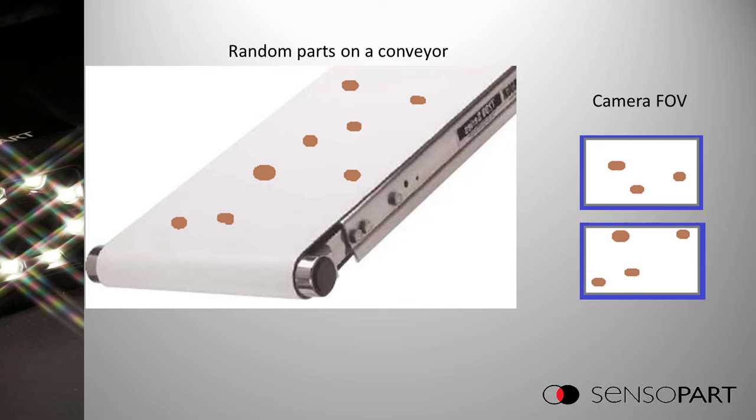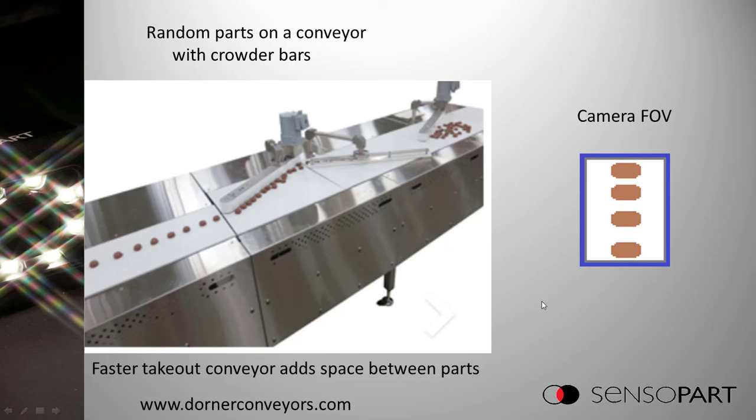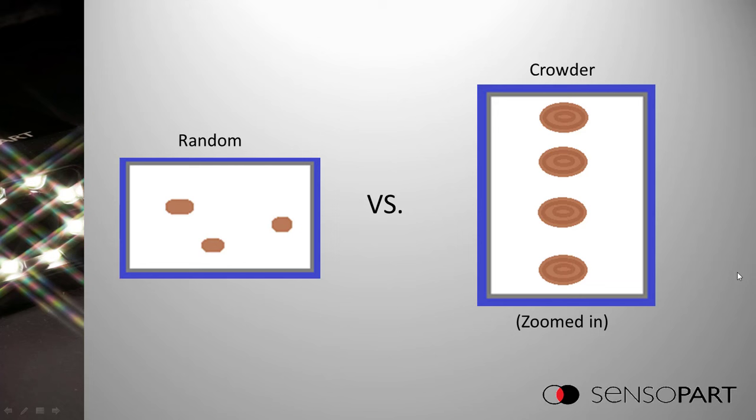More often we have random parts on a conveyor moving at one speed — and you can handle that too. It helps to use a crowder bar: first it moves all parts to one side then back to the middle, and the exit conveyor can run faster to space parts out. This lets you move the camera closer for a better image, since you don't need to cover the whole conveyor width. With random parts you have to be further away and each part is smaller; with a crowder bar you can zoom in to see more part detail or measure distances more accurately.